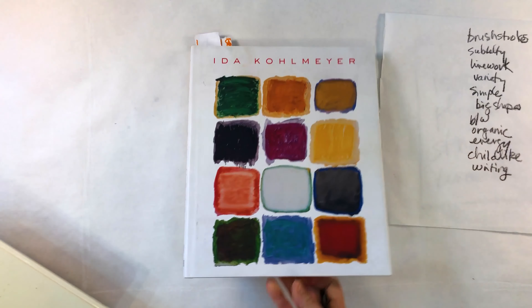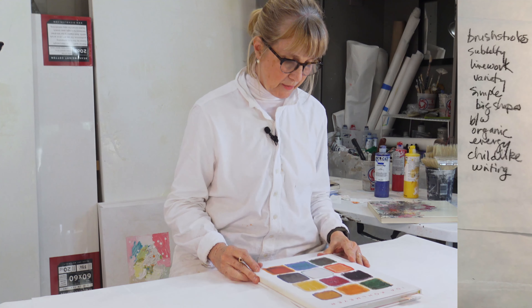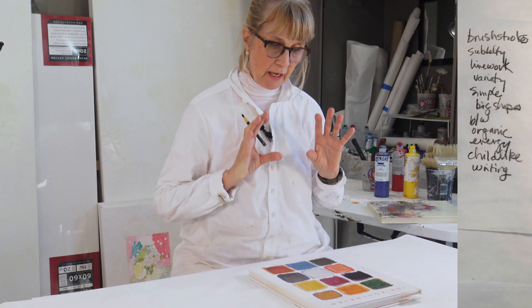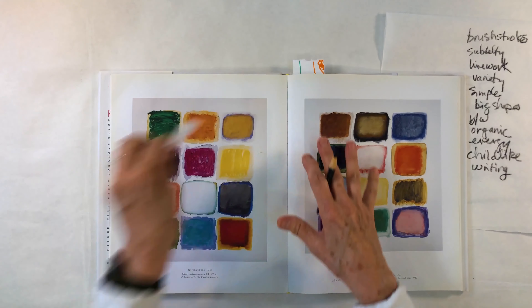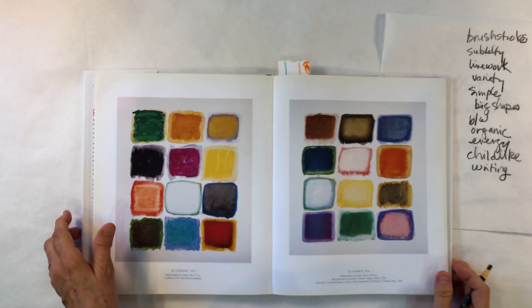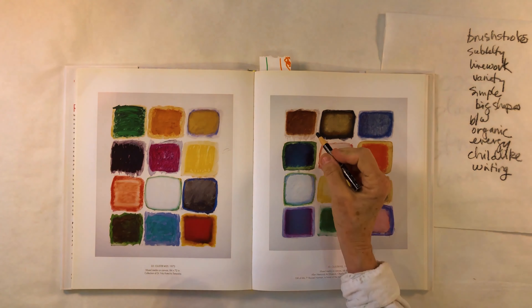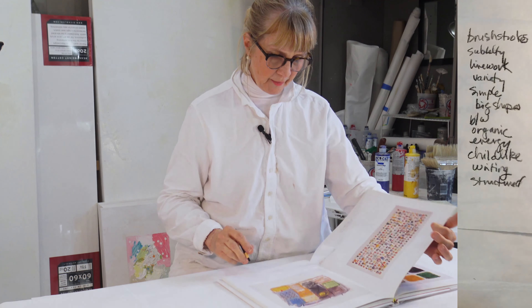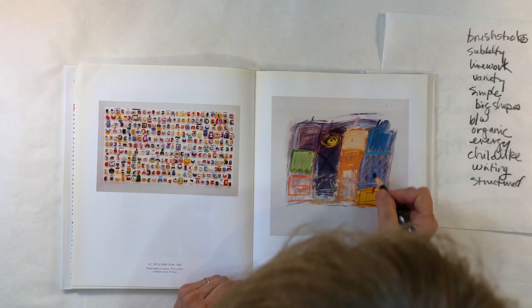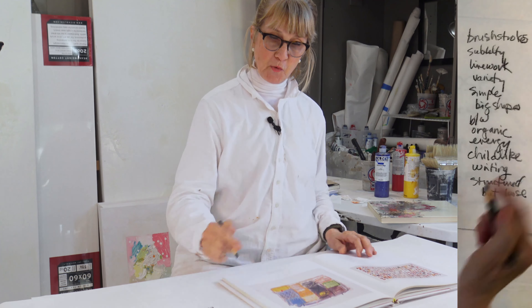The last person I'm going to show you is a New Orleans artist named Ida Kohlmeyer. I grew up knowing her name and her work — she's very popular and her work is just gorgeous. What I'm drawn to is a combination of things: she has the structure of different squares, but the squares aren't too tight, and there's a variety. So I'd say 'structured but loose' — you can have structured but loose.